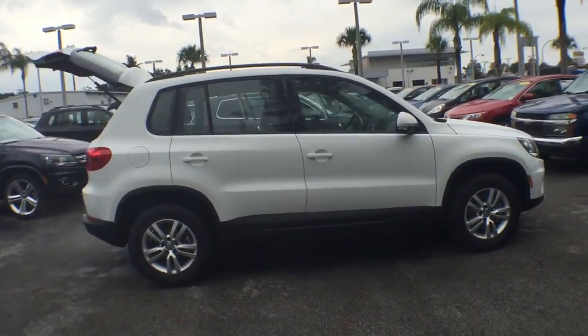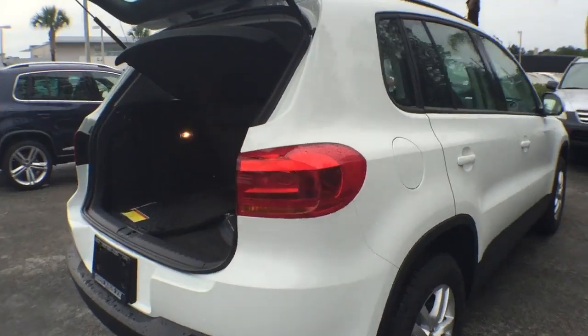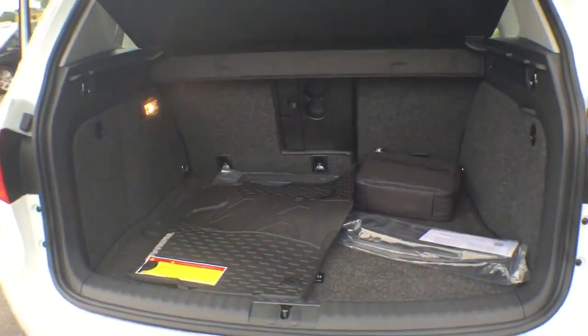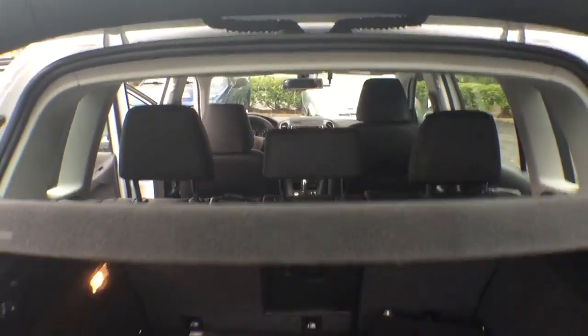Here are some of this vehicle's great options: traction control, leather-wrapped steering wheel, dual airbags, air conditioning front, alloy wheels, power steering, four-wheel disc brakes, and eight speakers.